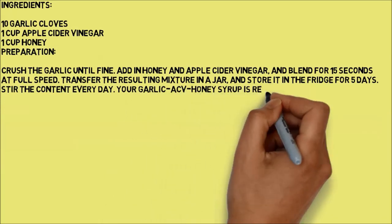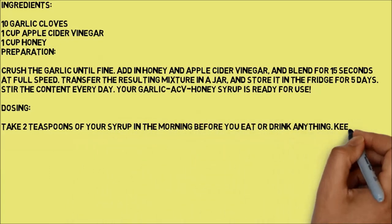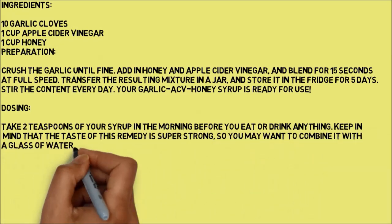Your garlic apple cider vinegar honey syrup is ready for use. Dosing: Take 2 teaspoons of your syrup in the morning before you eat or drink anything. Keep in mind that the taste of this remedy is super strong, so you may want to combine it with a glass of water.